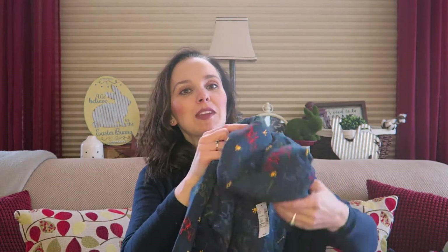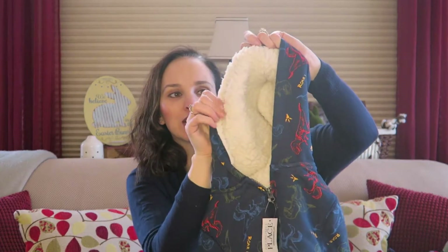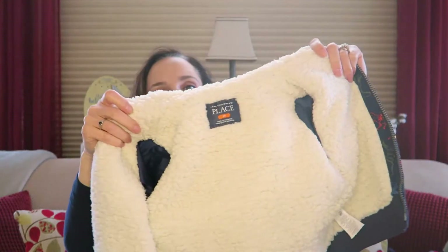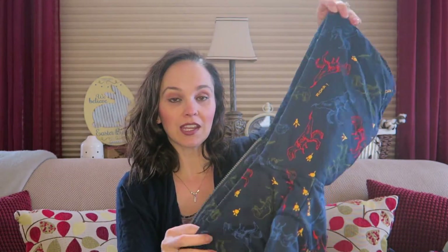My little guy is really hard on clothing in general, but he was in need of a new jacket to throw into the rotation. I picked this up for him — it does have a sherpa-lined hood which I really liked, and it's navy blue with a dinosaur print. Dinosaurs are very big at Children's Place right now. The jacket is sherpa-lined as well so it'll be nice and warm for those cooler spring days — too warm for a winter jacket but not quite warm enough for a light jacket, so this will be perfect.